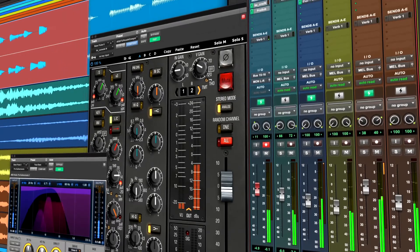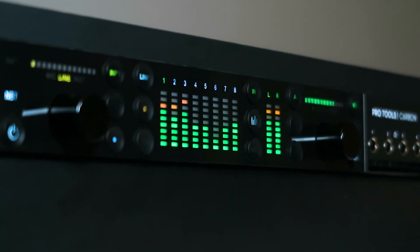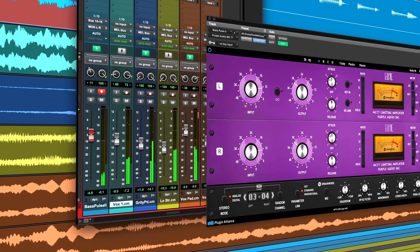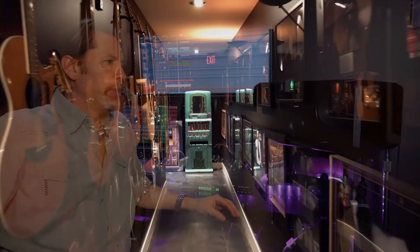So now when I'm at home, I can open up Pro Tools with the Carbon, open up my sessions from work, and I can even record with zero latency. We also use it at the studio in smaller rooms that don't have big setups, and it works really great.